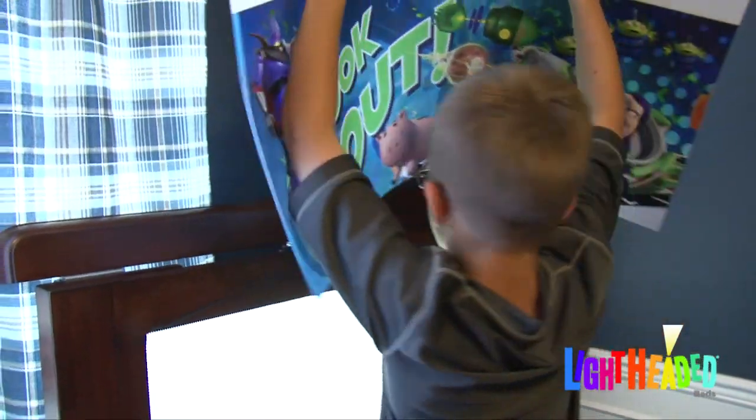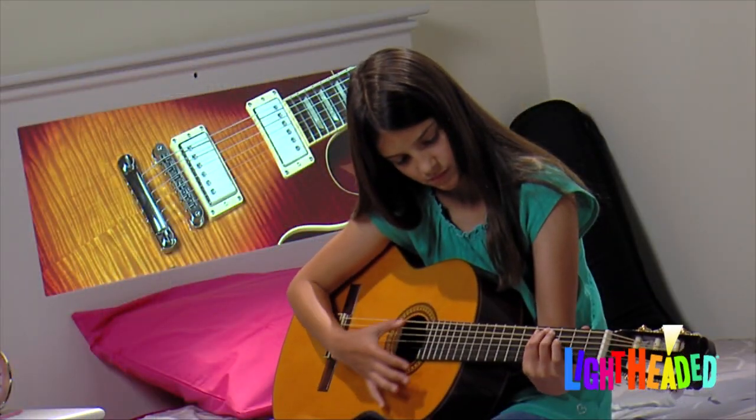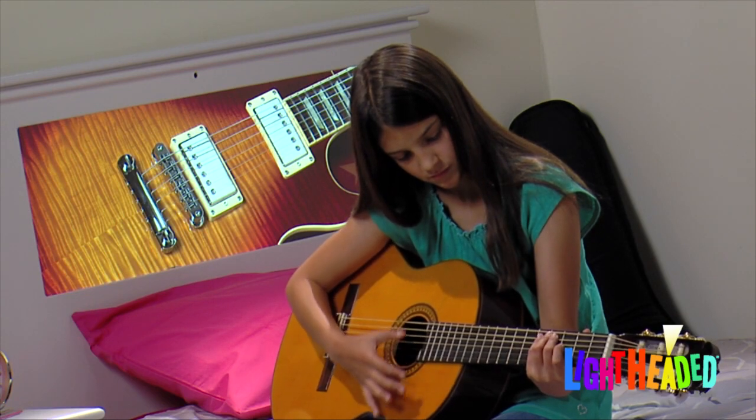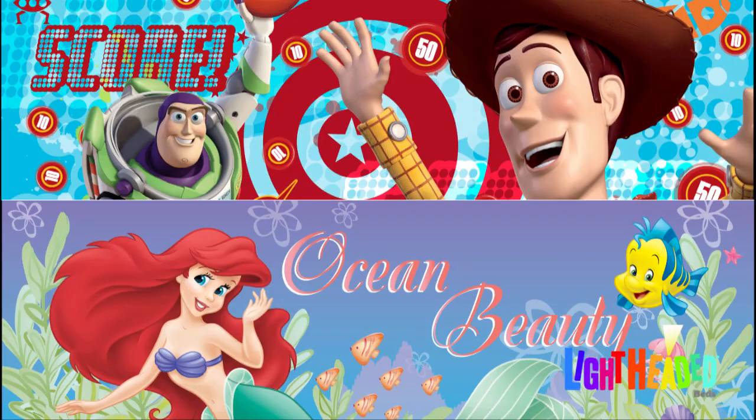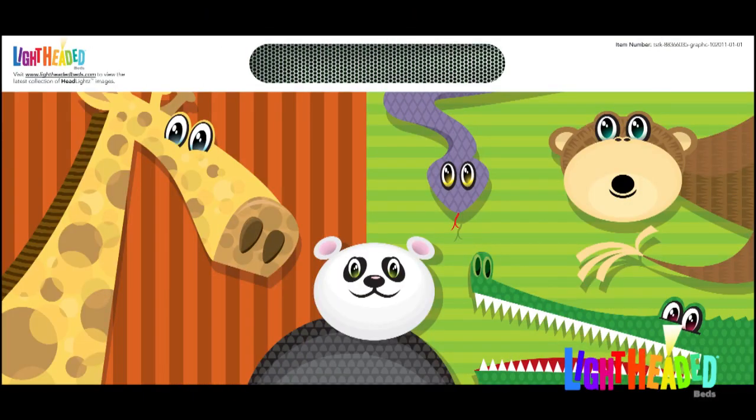Innovative backlit graphics take just seconds to change. Match your child's interests by choosing from thousands of images on our online art gallery, such as Disney, Marvel, sports, nature, wildlife and more.